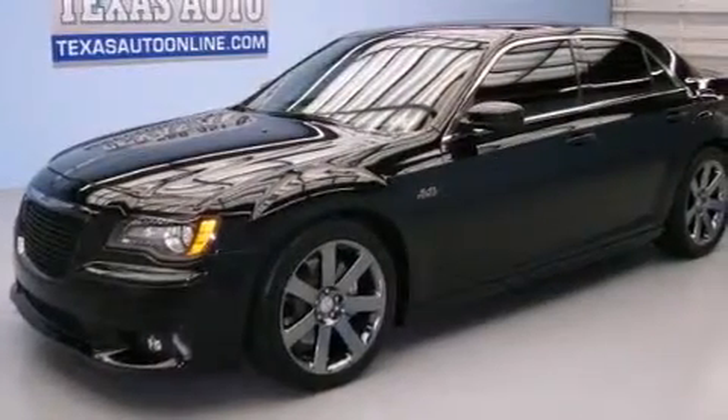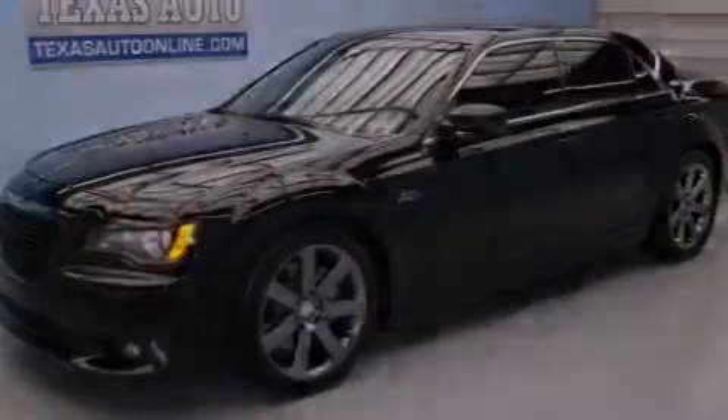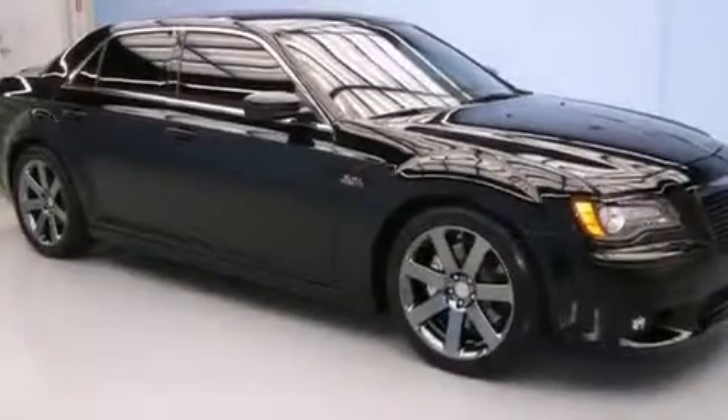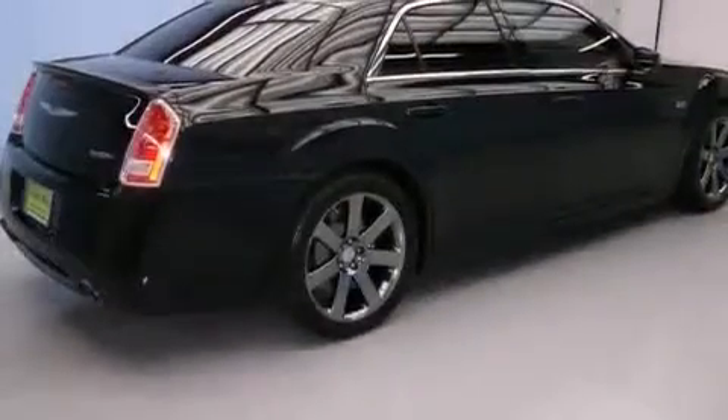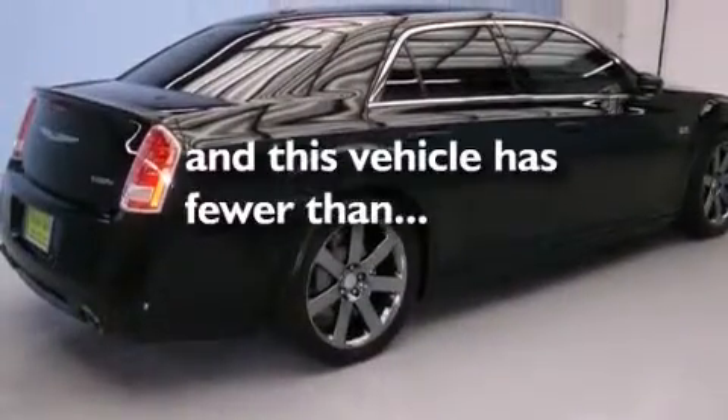Further features include front and rear floor mats, front multi-stage airbags, rear seat child-proof door locks, a full-length floor console, cooled cup holders, and this vehicle has fewer than 19,000 miles on the odometer.